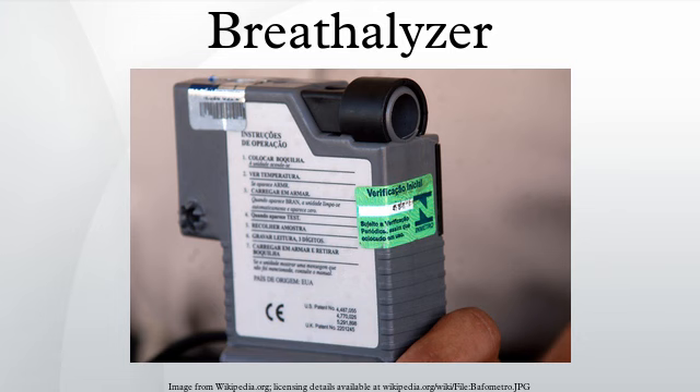When the user exhales into a breath analyzer, any ethanol present in their breath is oxidized to acetic acid at the anode: CH₃CH₂OH(g) + H₂O(l) → CH₃CO₂H(l) + 4H⁺ + 4e⁻. At the cathode, atmospheric oxygen is reduced: O₂(g) + 4H⁺ + 4e⁻ → 2H₂O(l). The overall reaction is the oxidation of ethanol to acetic acid and water: CH₃CH₂OH(l) + O₂(g) → CH₃CO₂H(l) + H₂O(l).